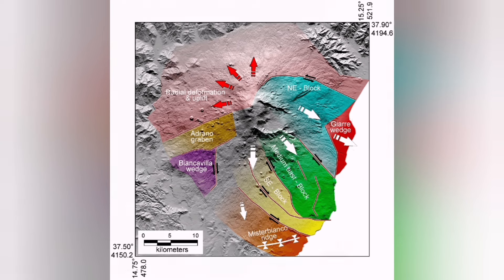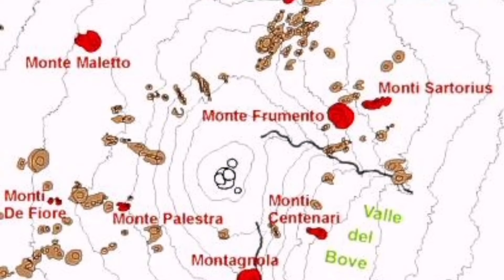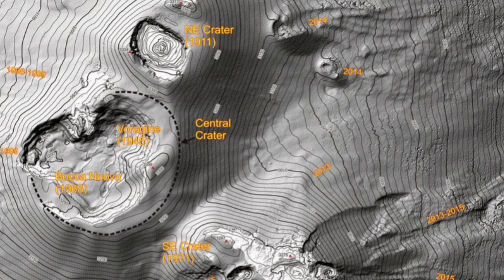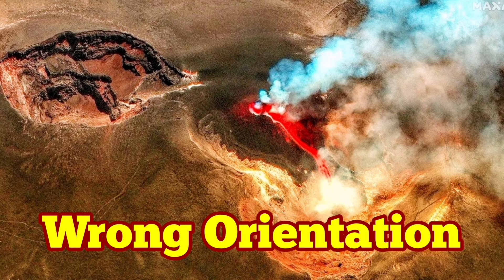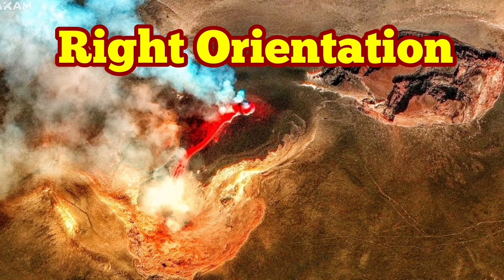The craters Bocca Nova and Voragen are the center of the activity for the few years we have been covering this. Voragen is located there and Bocca Nova slightly to the southwest of it. This is where the activity happened — Voragen near the center, Bocca Nova to its side. The orientation in these satellite images is off, so I've corrected it for you.